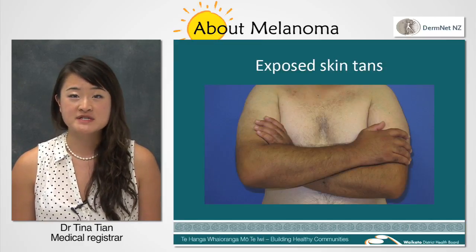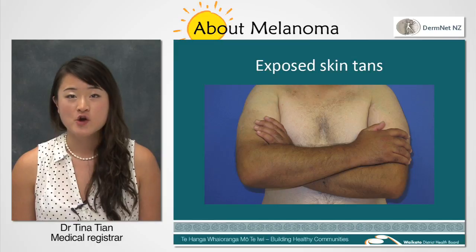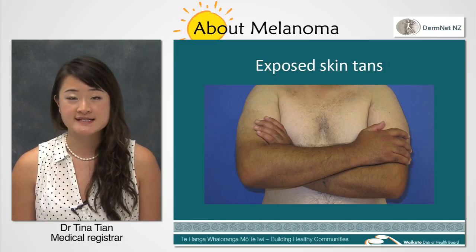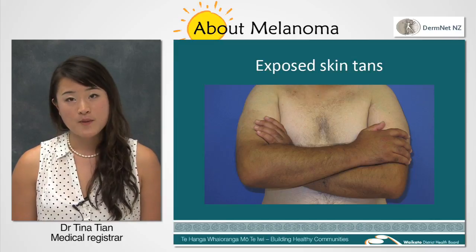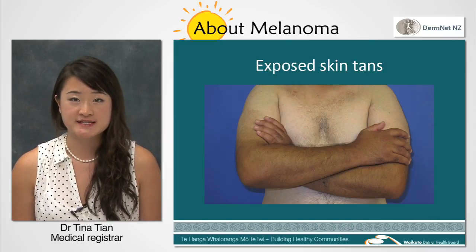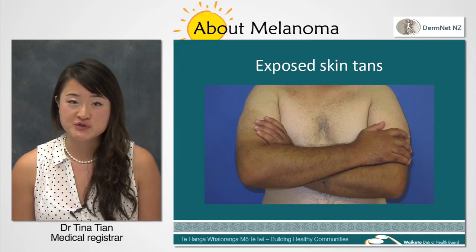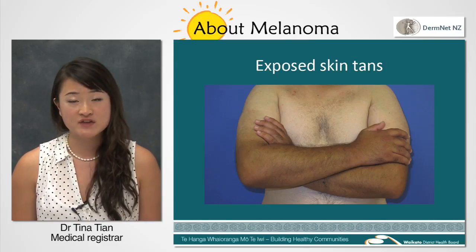Melanoma comes from a type of skin cells called melanocytes, which produce a pigment called melanin that gives your hair and skin its colour. Melanin also helps protect your skin from sun damage. When you spend time in the sun, your body produces more protective melanin, giving you a tan.